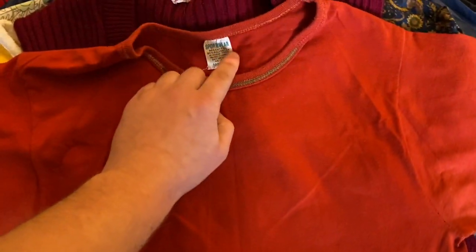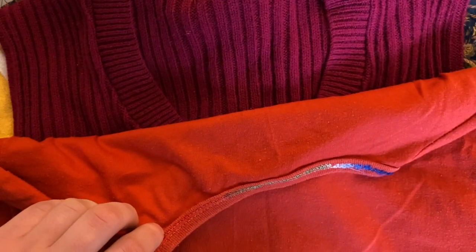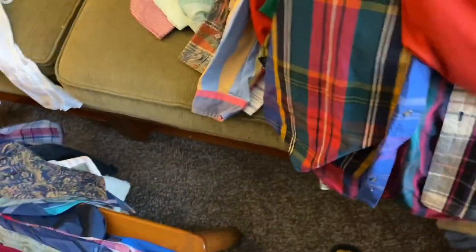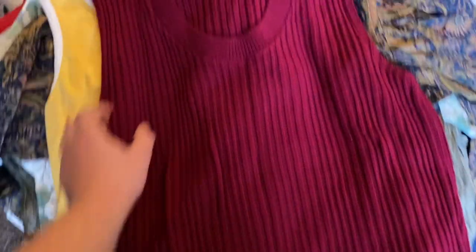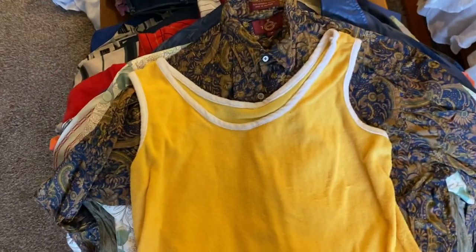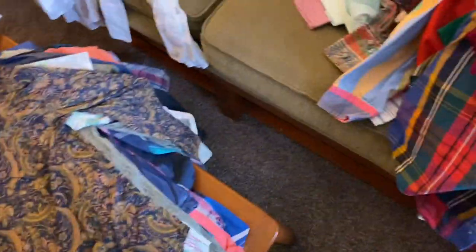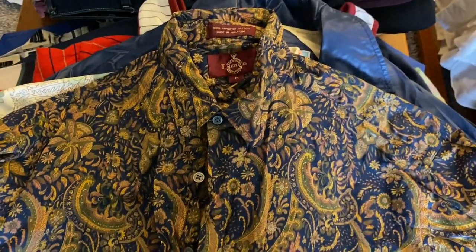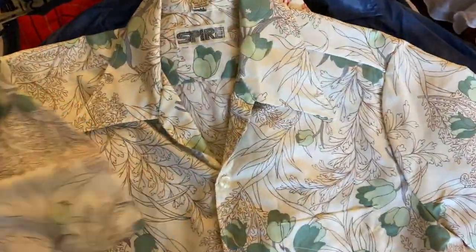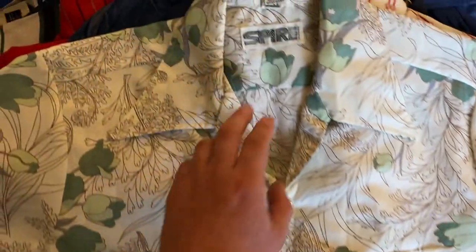This is a 60s t-shirt, medium — the detail is the rainbow stitching in the collar, kind of neat. This is a 60s acrylic vest. Nice pattern shirt — probably 90s, maybe 80s. Polyester button-down, nice pattern and color palette, the mintiness is good — probably 80s.